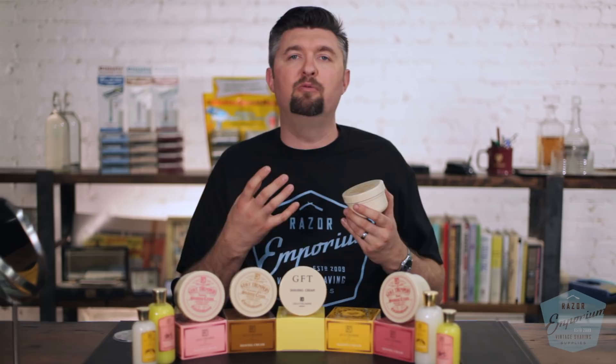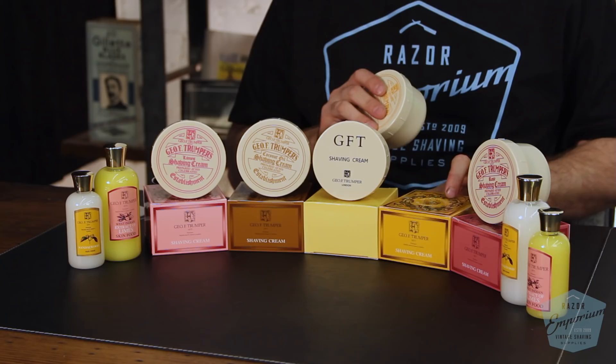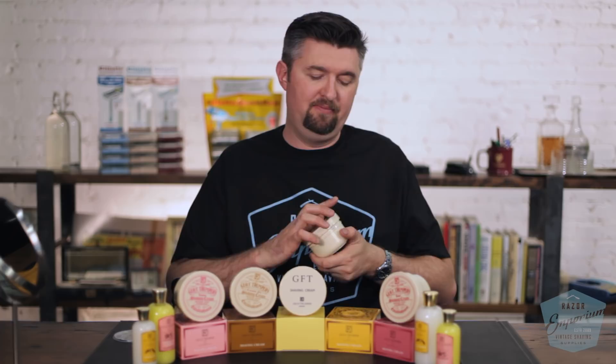Like this one here — this is a sandalwood. And I have smelled so many sandalwoods over the years, but this is just heavenly. The quality of these products is unreal. And the packaging — you look at the way it's packaged — it still has this old-timey kind of look, like it's never been changed.